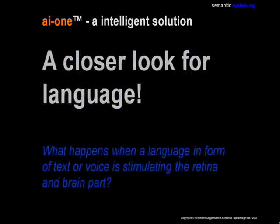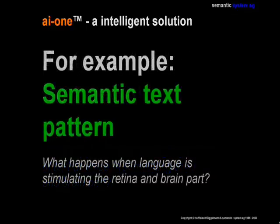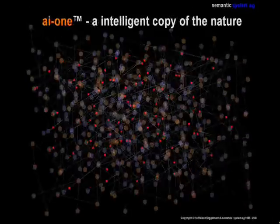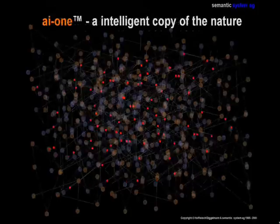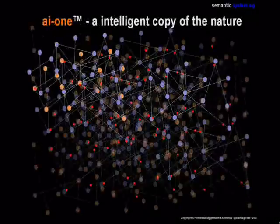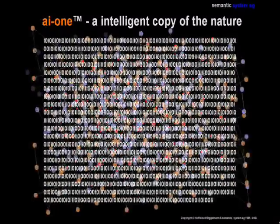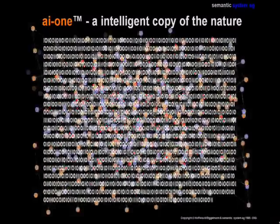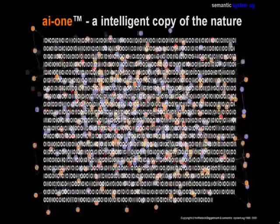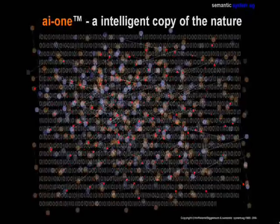Now let's see what happens if we use the same technology to find patterns in language. If we talk about patterns in language, we talk about a semantic system. The process is the same: the incoming text stimulates the holosemantic data space in the form of binary information. The advantage of receiving binary information is that the system becomes totally language independent. Now we can see how the cells are stimulating, analyzing, and searching for the text patterns.